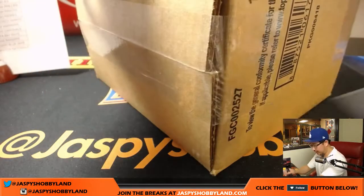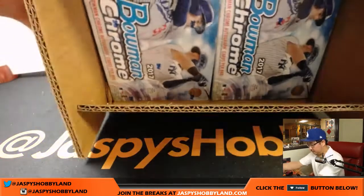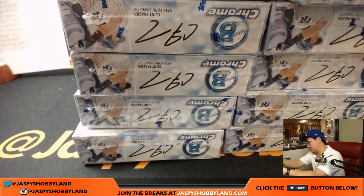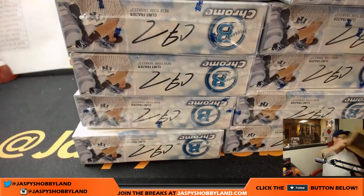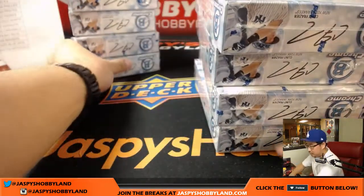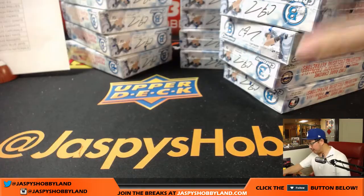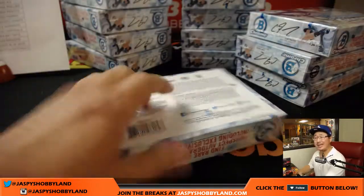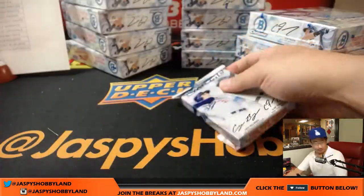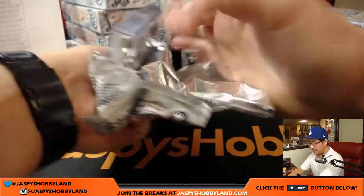Here we go. This is our second one of the day. There are all 12 boxes right here. This is a pretty nice and easy break for me — only three autographs a box. Good luck, everyone. This is Pick Your Team number six. I'll be posting more on JaspiesHobbyland.com.